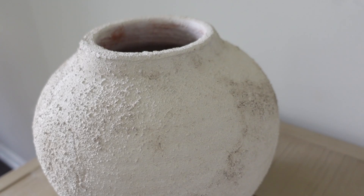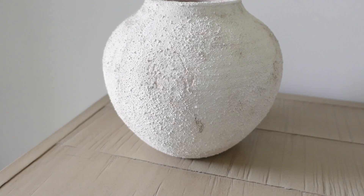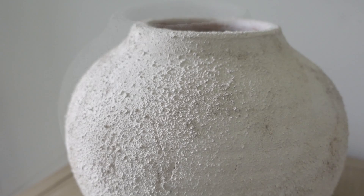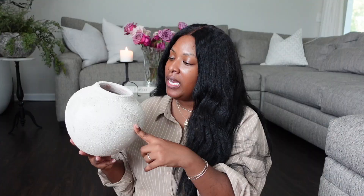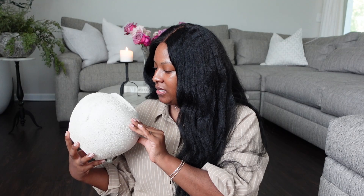We're heading back over to Zara. I got this little vessel — I've had my eye on this for quite some time because of the texture. I love the different tones of cream and beige it has. I really thought that with this being smaller, it would go more on a nightstand type of setting. I love the creaminess of it. The texture is kind of like a spackle and I believe it is terracotta. It's a great size for a nightstand or one of the smaller accent tables.